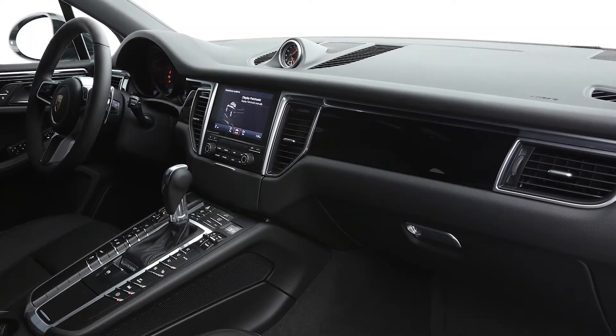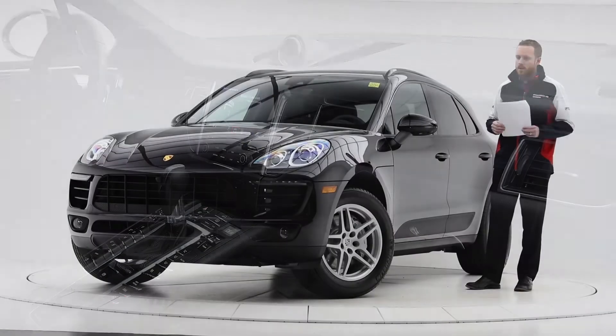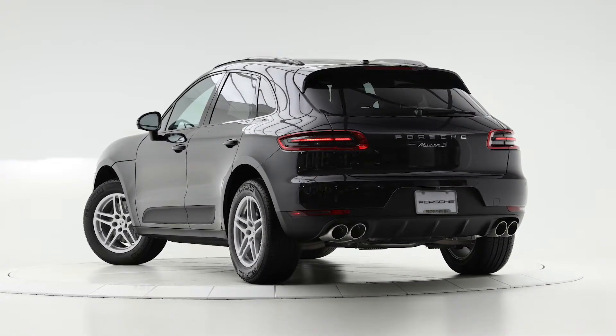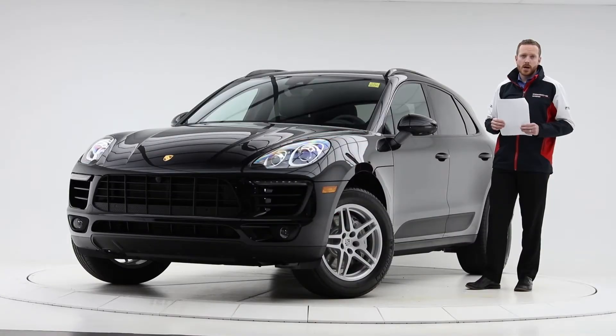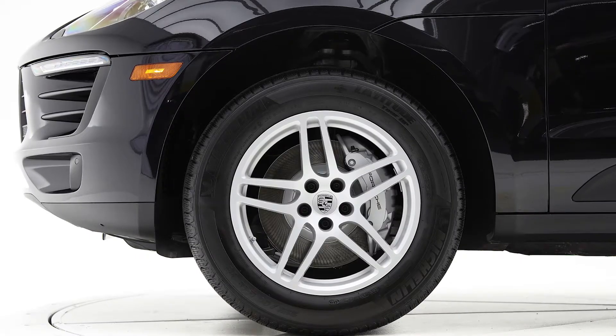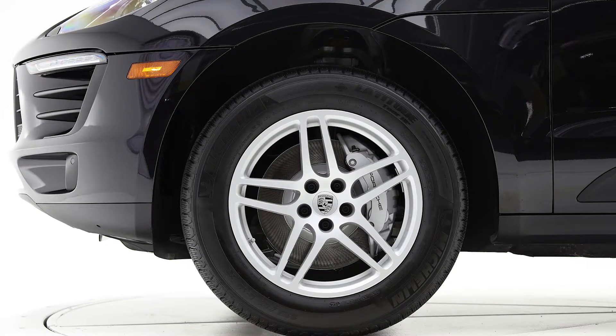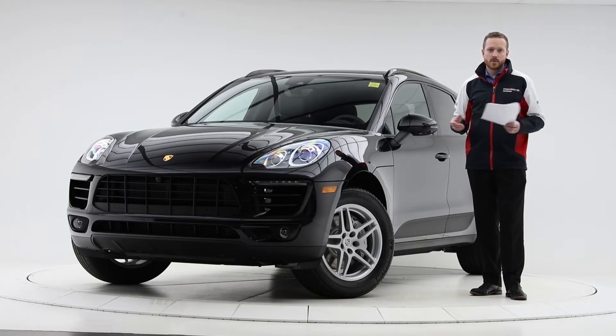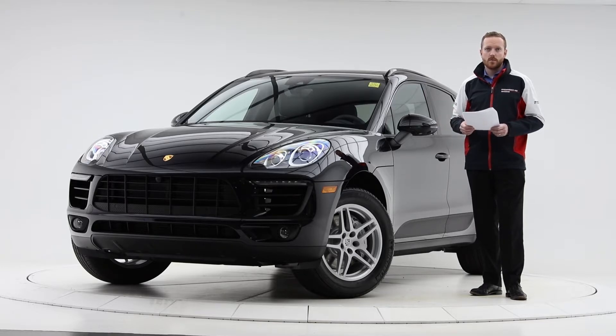PDK transmission is our true dual-clutch transmission, seven speeds, paired with the three-liter V6 twin turbo producing 340 horsepower and 339 pound-feet of torque. The Macan S is by far the most popular trim level, followed probably by the GTS. 18-inch Macan S wheels are on this vehicle paired with all-season tires, giving you a little more flexibility into the shoulder season, but winter tires are the best safety system you can put on a vehicle today.